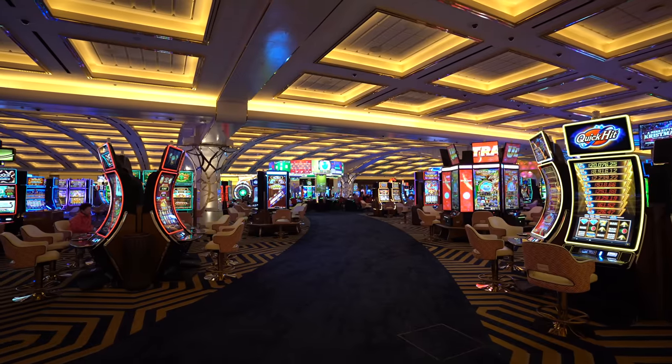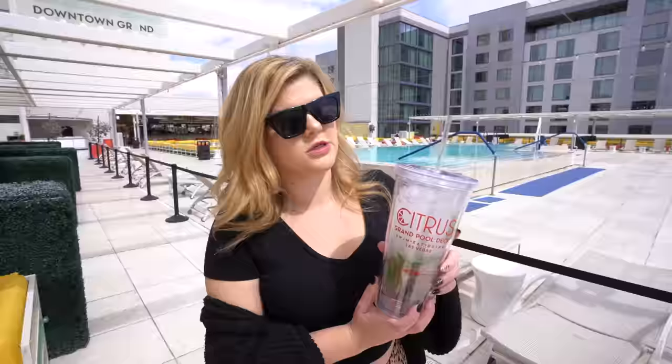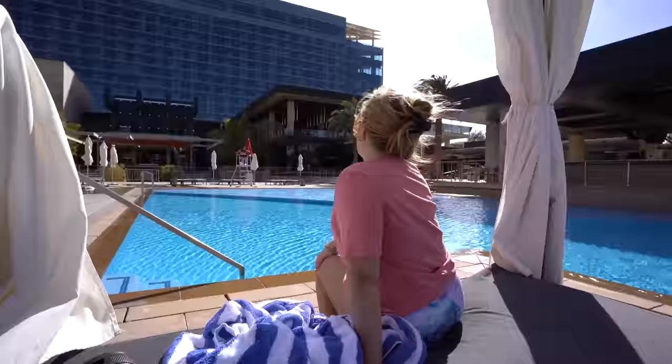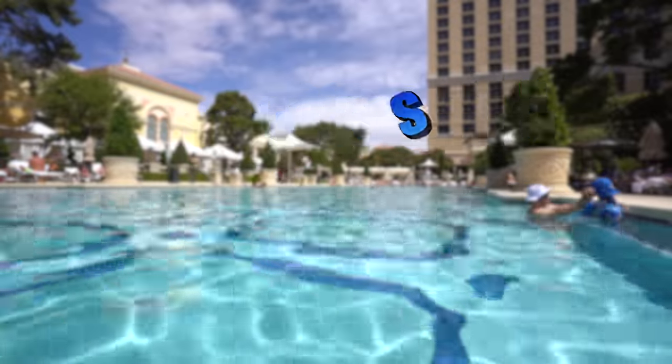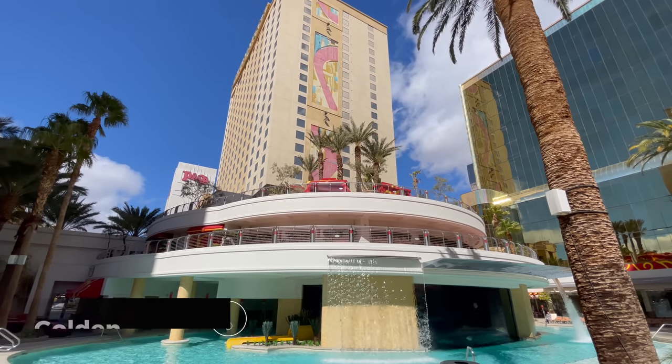So you're planning a trip to Las Vegas and it is time to choose a hotel. You're gonna want great dining, a good casino, and an incredible pool for these hot Vegas days. Well, your choices can be pretty overwhelming. I've stayed at nearly every hotel here in Las Vegas and today I'm going to be offering you my 10 best pools in Las Vegas, ranked — on strip, downtown, and even a few off-strip options. You're gonna want to stick around and find out which one is number one.